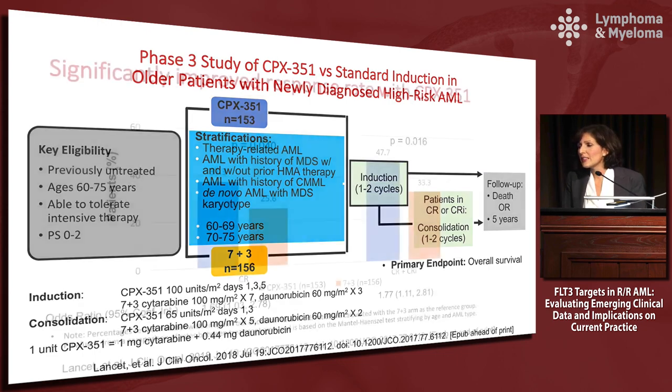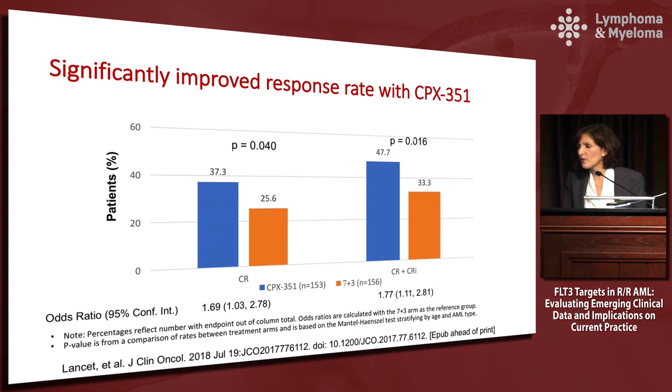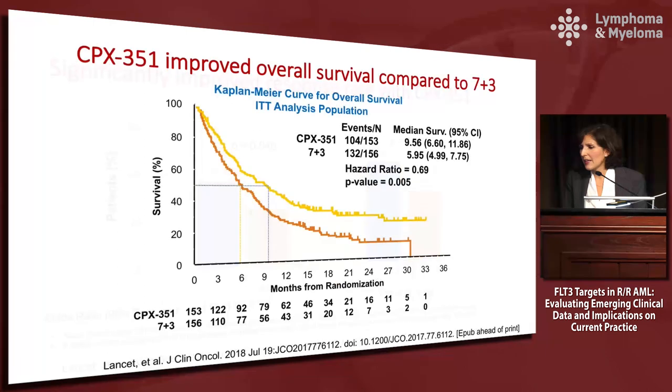Patients received one to two induction cycles, and those in CR could then receive consolidation or go on to stem cell transplant. There was a significantly improved response rate with CPX-351 — CR and CR plus CRi were significant improvements in the investigational arm. CPX-351 also met its primary endpoint of improving overall survival compared to seven and three, which led to the approval and current availability of the drug.